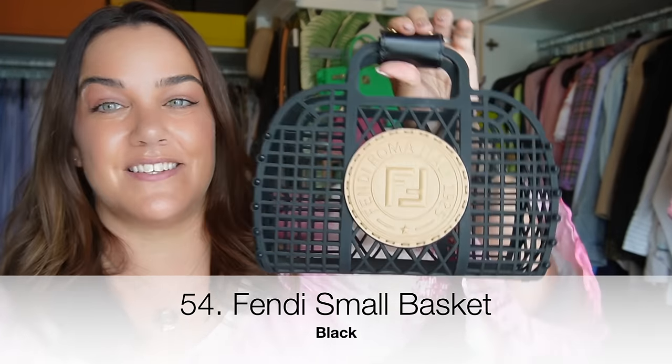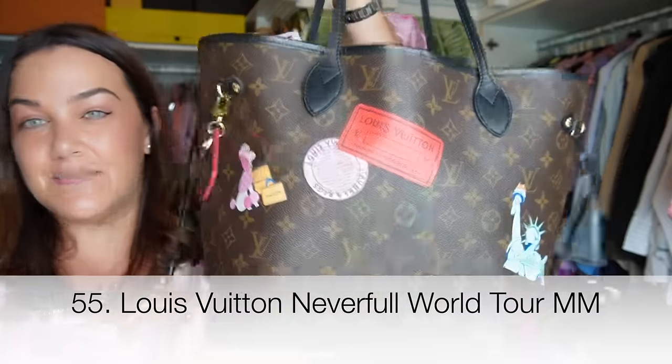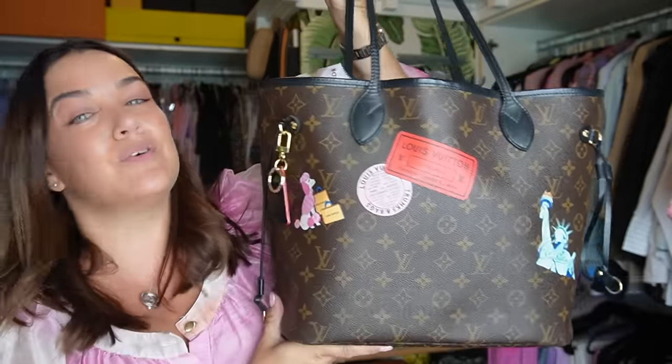This Fendi basket bag I purchased last year is holding all these teeny little charms. You might think — why would you spend luxury money on a plastic basket bag? Well, because it's super chic and it's Fendi. I can carry Gary around in it, I can carry all sorts, and I love it.